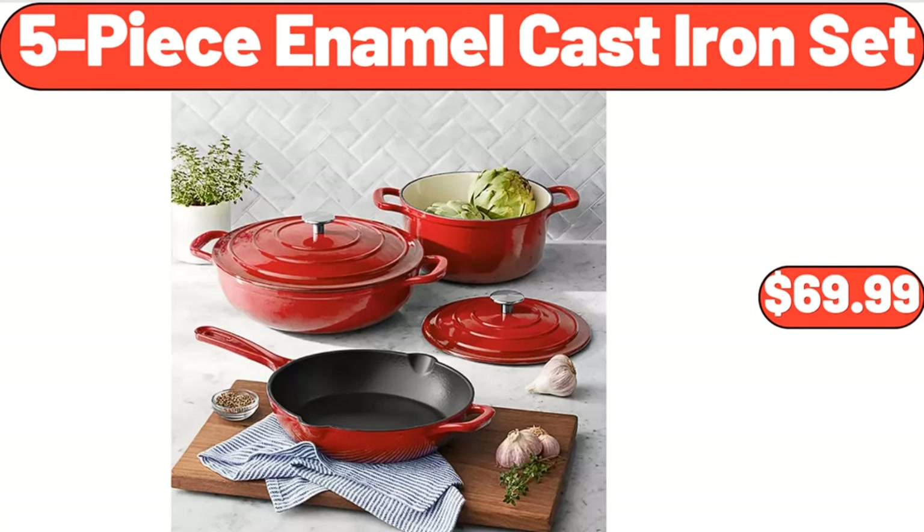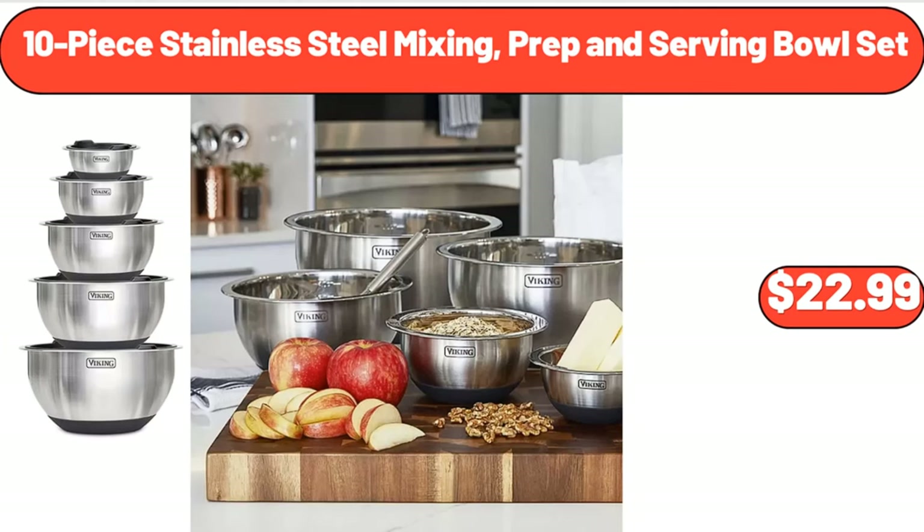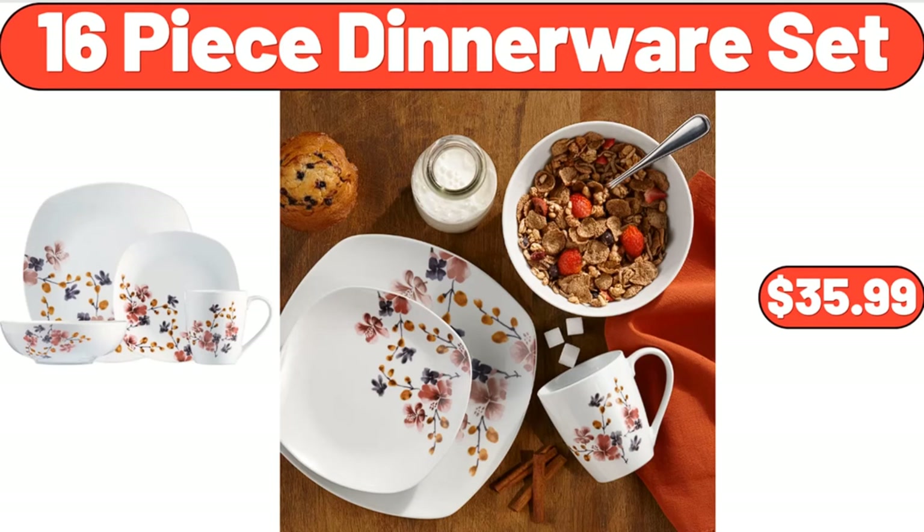5 Piece Enamel Cast Iron Set, $69.99. Glass Cups with Bamboo Lids and Straws, $12.99. 10 Piece Stainless Steel Mixing, Prep and Serving Bowl Set, $22.99. 16 Piece Dinnerware Set, $35.99.